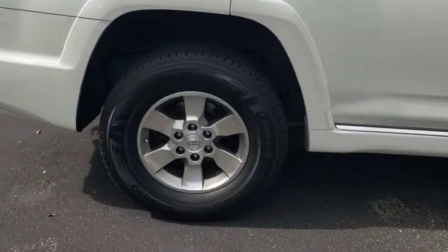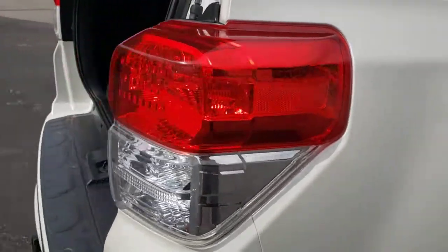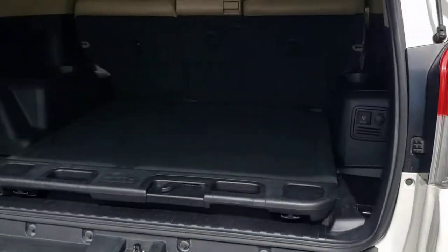These are just some of the great options this vehicle comes with: keyless entry, fog lamps, heated mirrors, aluminum wheels, and rear AC.